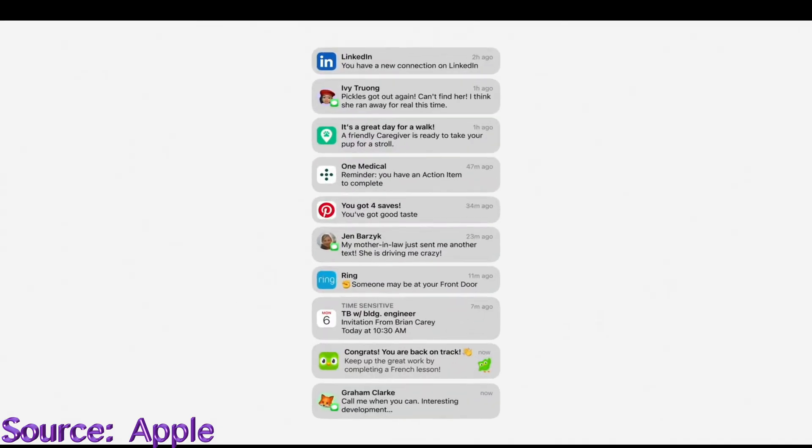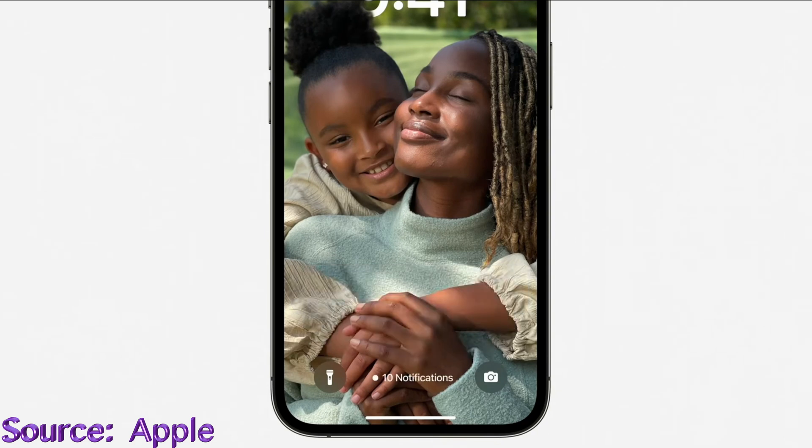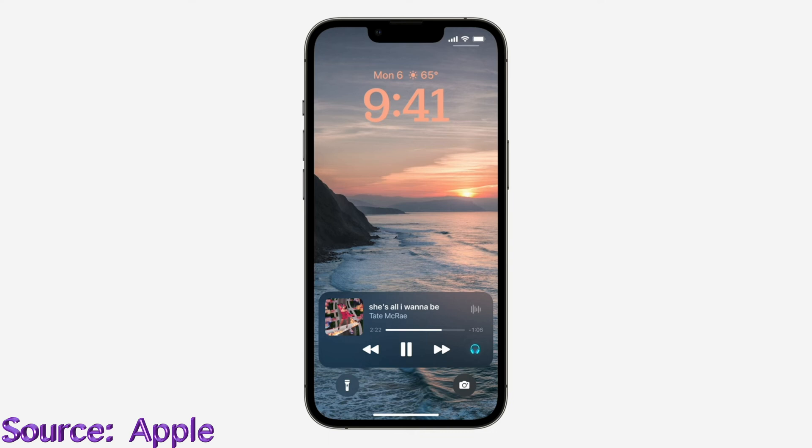Throughout the day we receive and review a ton of notifications — text messages, emails, or alerts from many apps — and notifications seem to take over our lock screens. With iOS 16, that's no longer the case. Notifications will roll in at the bottom of your lock screen as you receive them, keeping it clean and minimal. You can also choose to hide your notifications altogether for an ultra-clean looking lock screen.